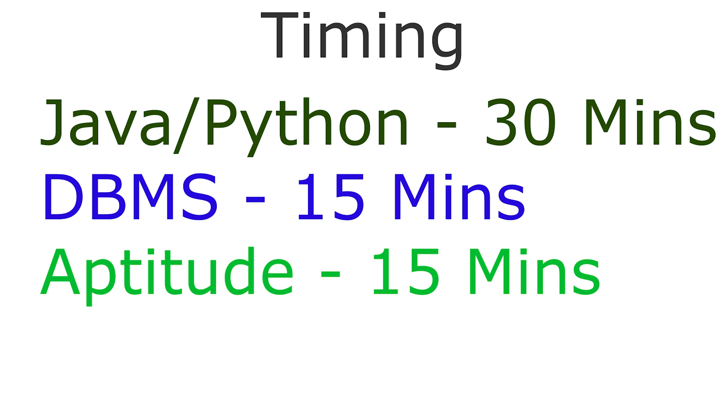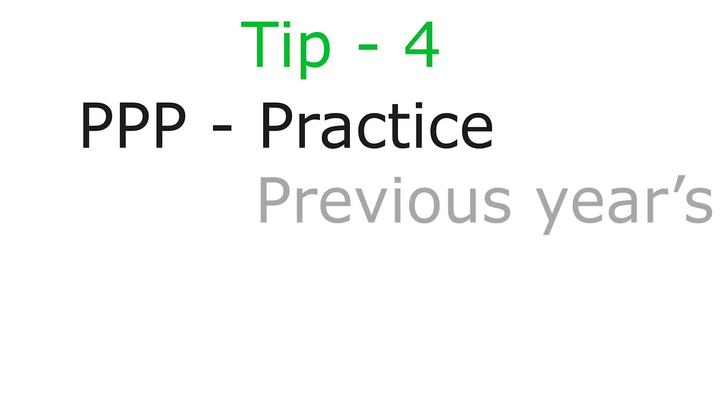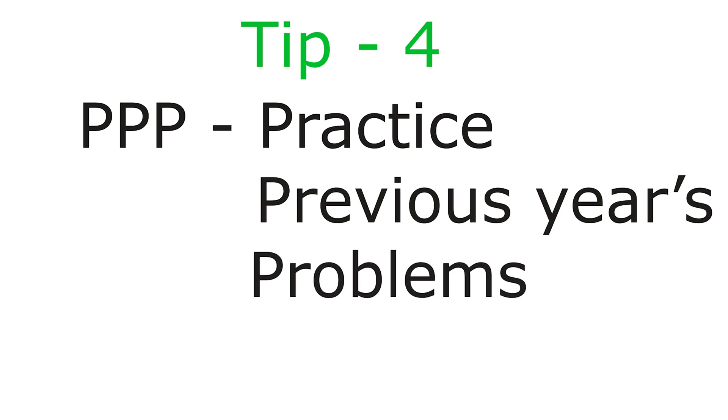The times are overall, not necessarily a continuous time slot. Tip number four: follow PPP — practice previous years' problems. Observe the bits which are repeatedly given in previous years' papers and make sure you practice those concepts perfectly. During the exam, if you are stuck at some question, skip it immediately and come back after some time — this technique will definitely help you a lot.